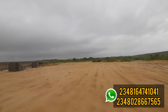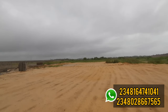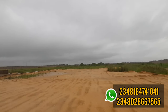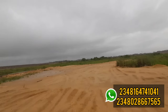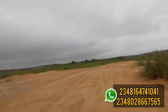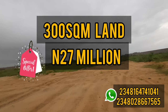The first promo I want to let you know about is a three million naira discount if you buy into this estate. But before I tell you about the discount, let me share the prices. For a 300 square meter plot in Lucky Pride Phase 3, the normal price is 30 million naira, but there is a discounted price of 27 million naira.